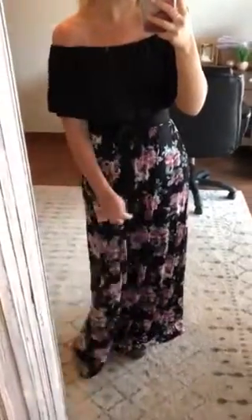Hi guys! I have on this adorable maxi. I absolutely love this one. I think that the floral print is really pretty. I love the fit of it and I love the color and I love the other color that it comes in. It's kind of a mauve-y color. It's really pretty.